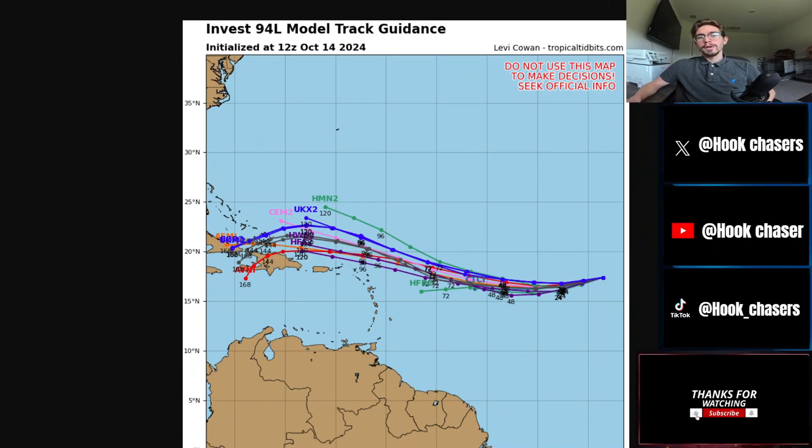Jumping over to Invest 94L model track guidance — most of the model track guidance has pretty good agreement on where this thing is going to go. I can almost confidently say right now, as far out as we are with still a lot of uncertainty, this is most likely going to be a concern for Puerto Rico, the DR — they're definitely going to have to watch for it — Cuba, and the Bahamas. As far as the central United States, Florida, and anyone in the Gulf of Mexico, this is still too far out. If you're in Florida or in the United States, this is not something I would be putting up red flags about right now, but definitely continue to watch it and see where the storm trends.